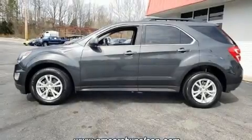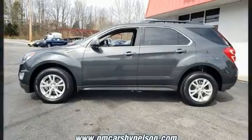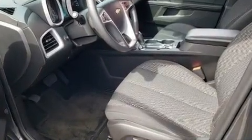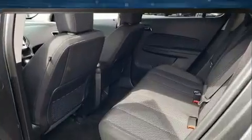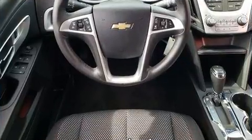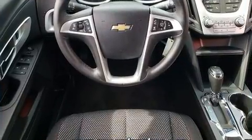You can expect a lot from the 2017 Chevrolet Equinox. It features an automatic transmission, all-wheel drive, and a 2.4-liter four-cylinder engine. Top features include air conditioning, a leather steering wheel, fully automatic headlights, remote keyless entry, rear wipers, and a split folding rear seat.